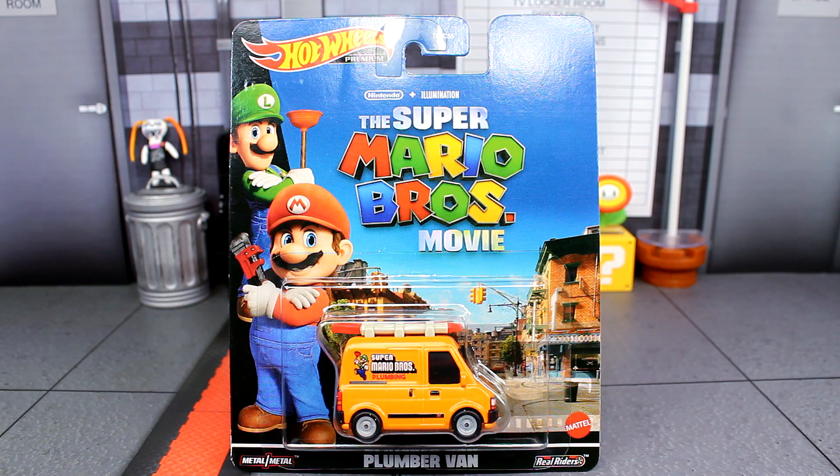What is going on guys, Sonic in the Bean Show here. Today we are looking at the brand new Super Mario Bros movie Plumber Van Hot Wheels by Mattel. Pretty cool release right here — I'm guessing this came out because of the brand new trailer that came out this past Sunday, the Mario Bros plumbing advertisement.